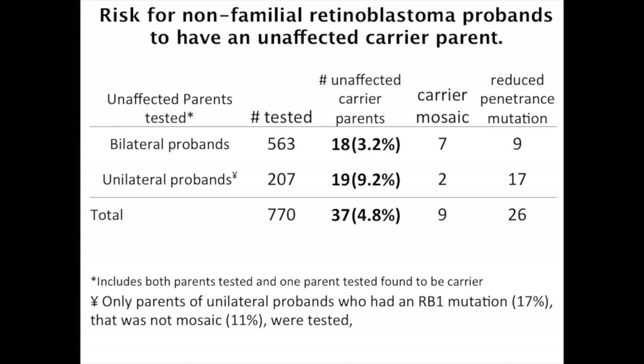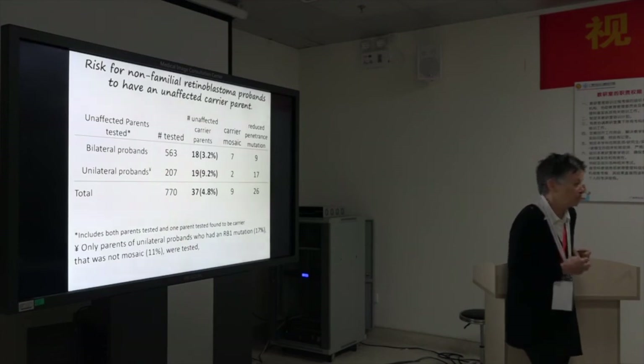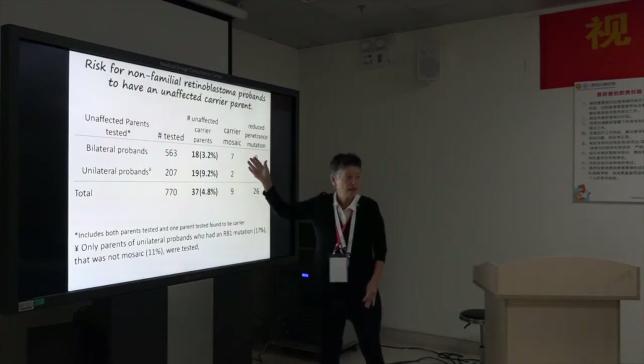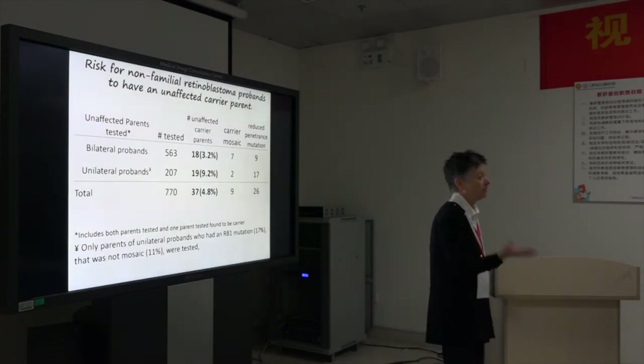A question came up: if you've established mosaicism with your screening, do you screen differently if the parent is mosaic, or is each pregnancy still high risk? If the parent is mosaic — or if you don't know but they could be — the risk for the baby is 100% if the baby gets that cell. The baby is not going to have low-penetrance disease; they're going to have full-blown bilateral disease.